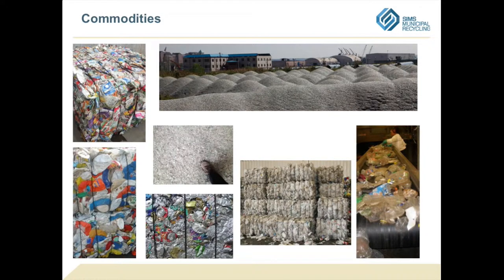These are just some examples of things that we make. We bail up those commodities — each bale is about a thousand pounds — and they get shipped to the factories where they'll start to be used.